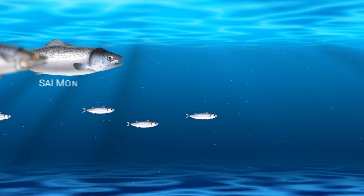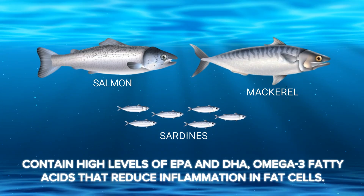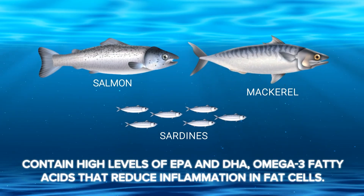Salmon, sardines, and mackerel contain high levels of EPA and DHA, omega-3 fatty acids that reduce inflammation in fat cells.